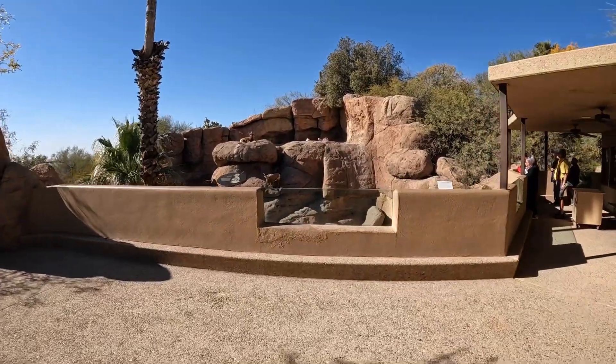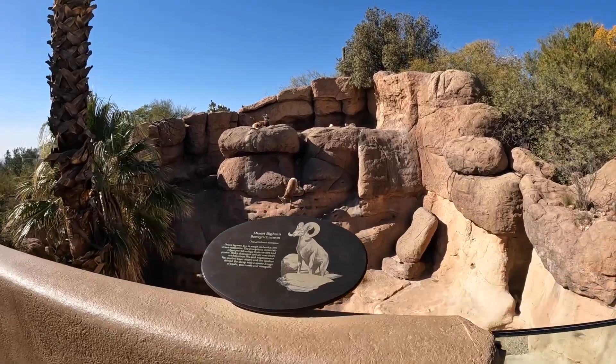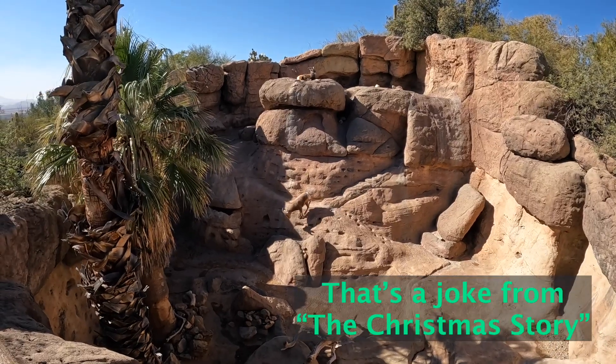We just saw the beavers. Now we're looking at the desert bighorns. They're agile — must be from Italy.